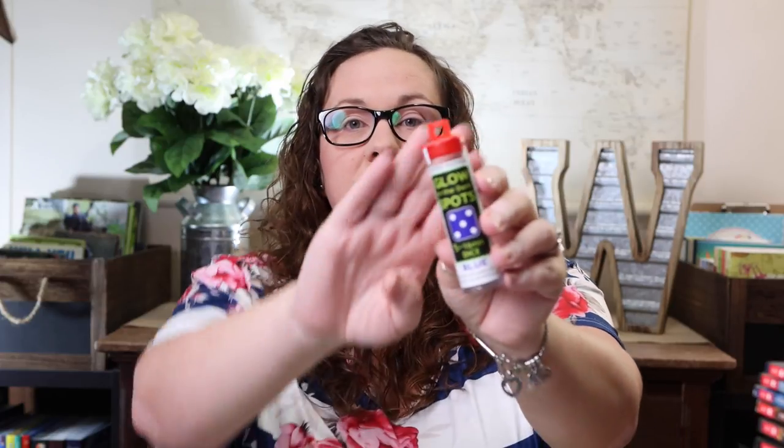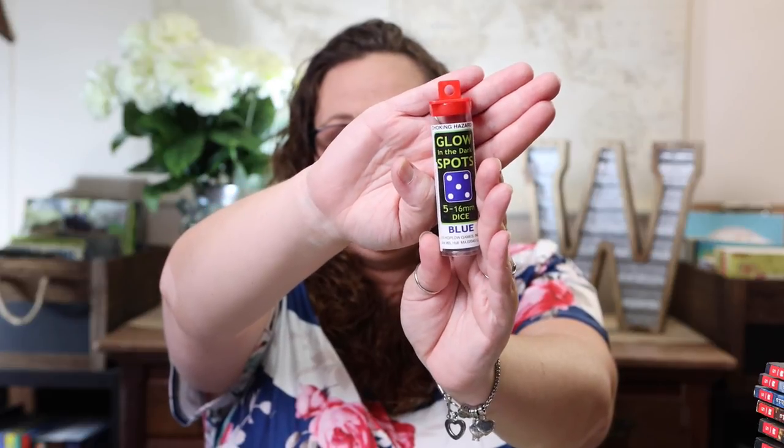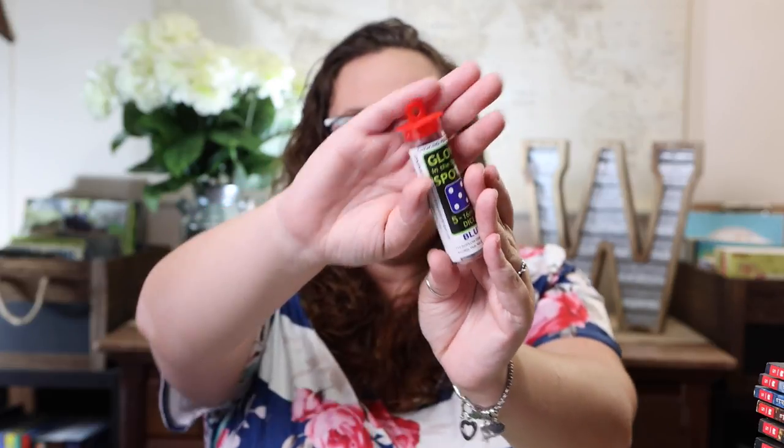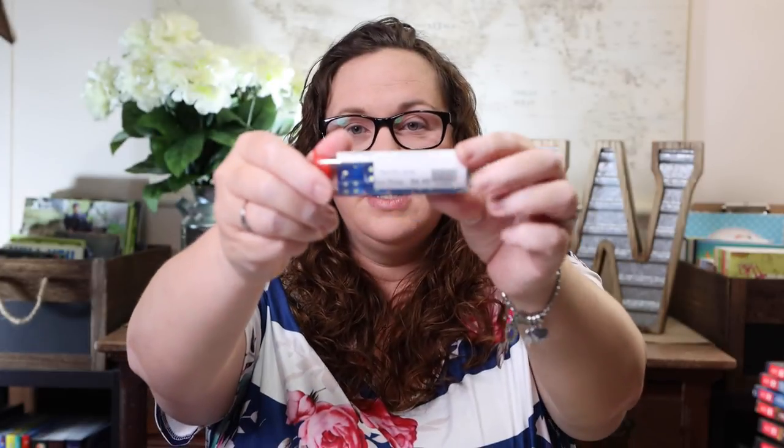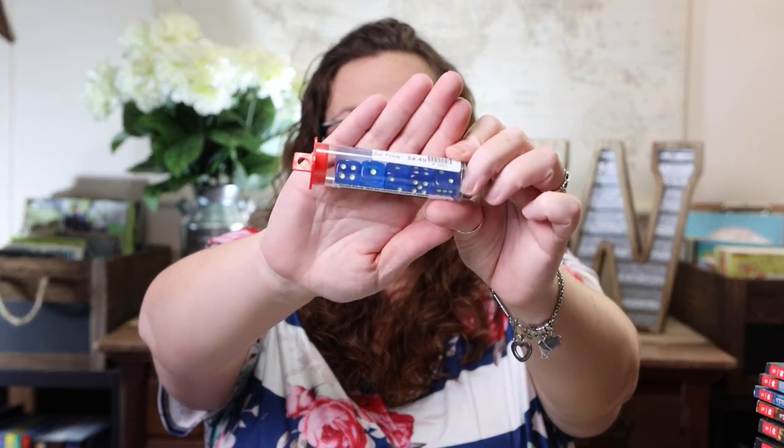I fibbed — we have one more thing from Miller's Pads and Papers: dice that have glow-in-the-dark dots. These were literally at the checkout counter and we almost got away without them, but there are five dice in the pack, and as soon as we realized that we knew we had to have them so we could play Yahtzee with glow-in-the-dark dice. That just sold Kevin on them.